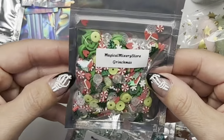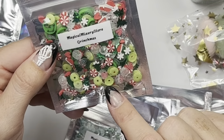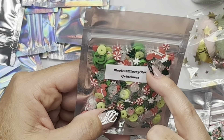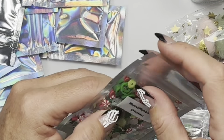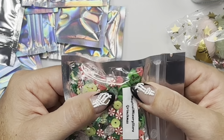Oh, this one — Grinchmas! She's got cute little Grinch-colored sequins, little Santa hats — oh my gosh, how funny — the heart two sizes too small, and she's got little red hearts in there. And if you look closely you can see Mr. Grinch right here — she's got little polymer clay bits with the Grinch's face on it. How fun is that!